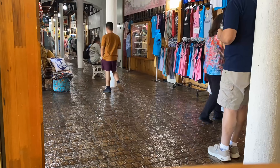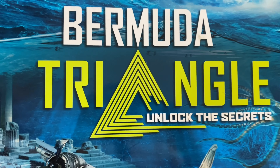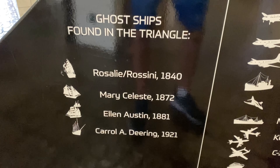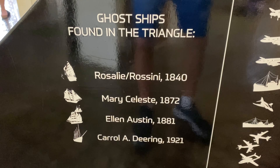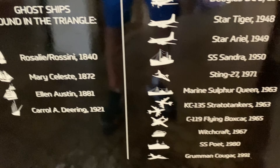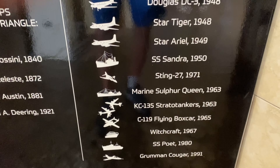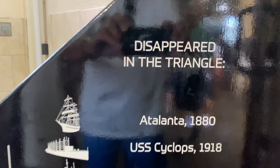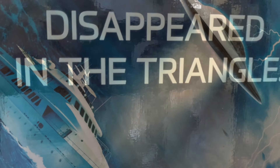Inside the mall was an interactive experience called Unlock the Secrets of the Bermuda Triangle. It showed that from 1880 to the current, all the planes and ships that have gone missing inside the Bermuda Triangle. Are there aliens or not? Come and find out.